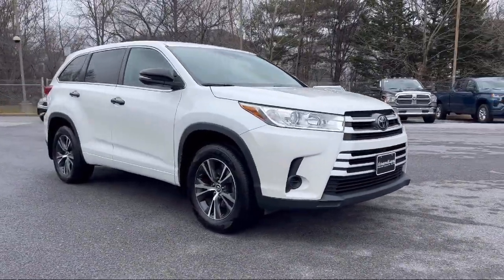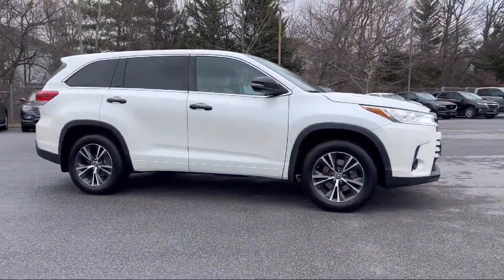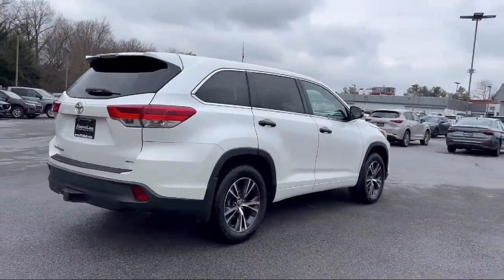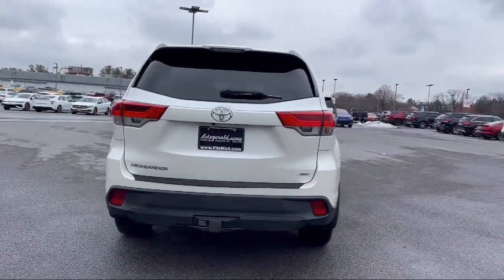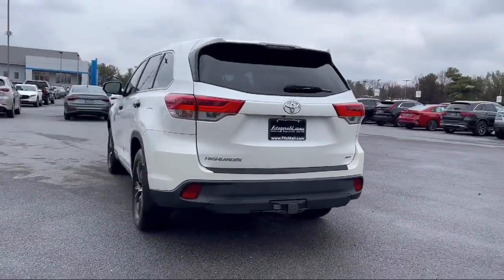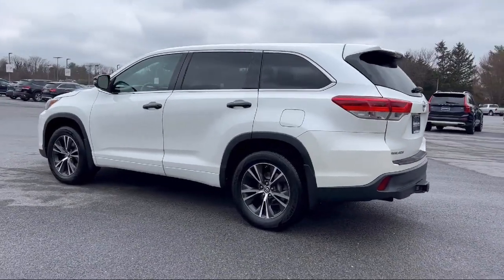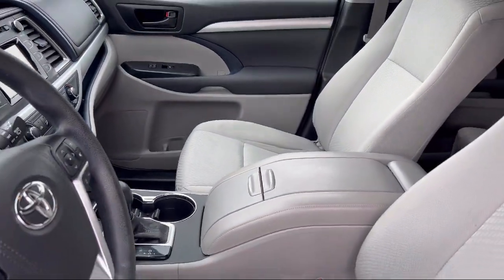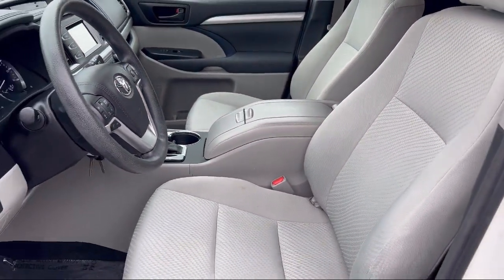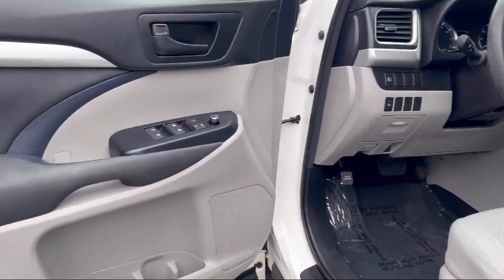It comes equipped with an Audio Touchscreen Display, USB Auxiliary Audio Input, Drive Mode Selector, Rear Side Curtain Airbags, Bluetooth Auxiliary Audio Input, Pre-Collision Warning System, Pedestrian Detection, Electronic Messaging Assistance with Read Function, Speed Sensitive Volume Control, Exterior Entry Lights, Approach Lamps, Ventilated Disc Front Brakes, and has less than 70,000 miles on the odometer.